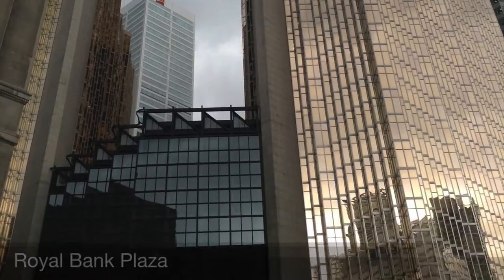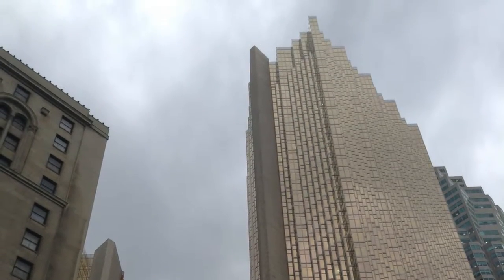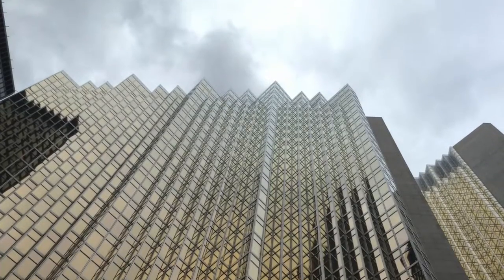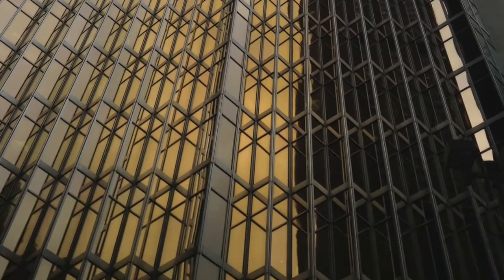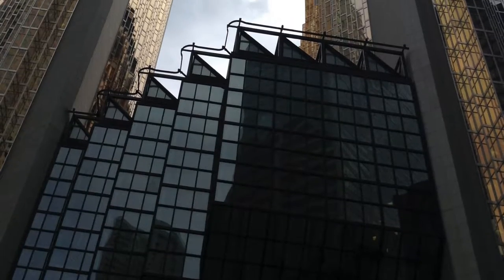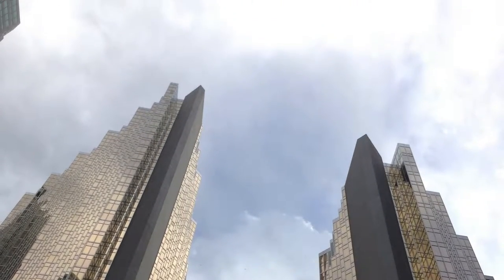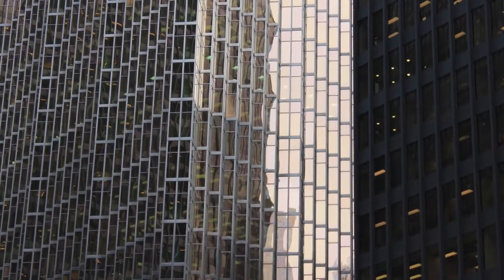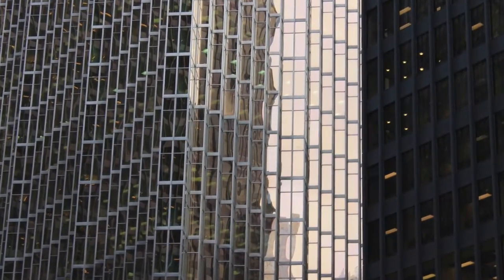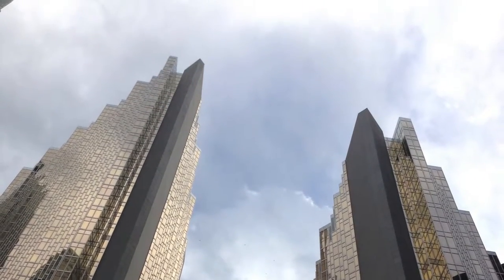Right beside the Fairmont Royal York is the Royal Bank Plaza at 2B Street, built in 1979 by the architectural firm WZMH Architects. The headquarters of Royal Bank of Canada contains two towers. The South Tower with 40 floors is the taller one, while the North Tower only has 26 floors. The exterior windows are tinted with 24 karat gold to lower heating bills, since gold is a good insulator. The building stands at 180 meters tall.